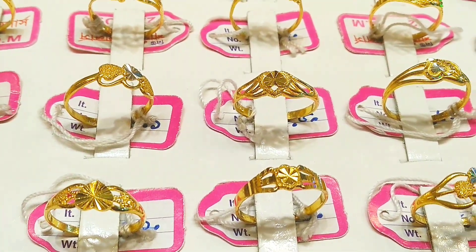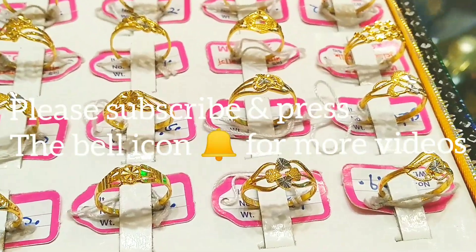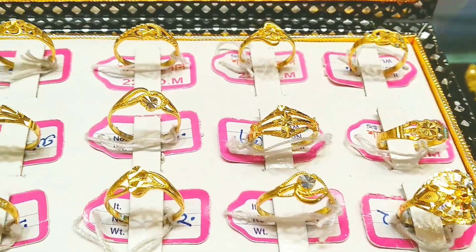If you want to show the viewers the size — if you want to choose a few things, size is available. And you can see the unique design. This is very beautiful.